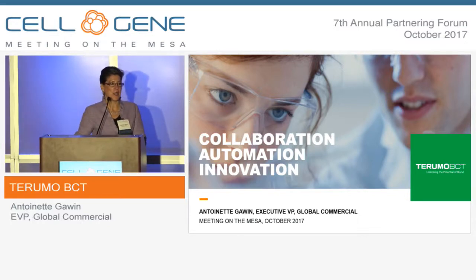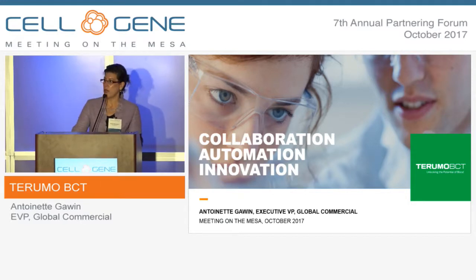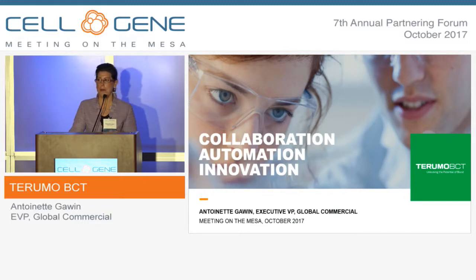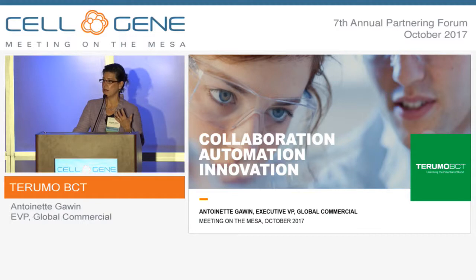Hi. As she said, I'm Antoinette Gavin. I lead the commercial group for Terumo BCT. We are a division of Terumo, a Japanese company that was highlighted earlier today as the best practice example using our heart sheet product and getting adoption for that through the Japanese regulatory system. We are a U.S.-based division, but have that Japanese oversight that helps us provide a really strong global presence.